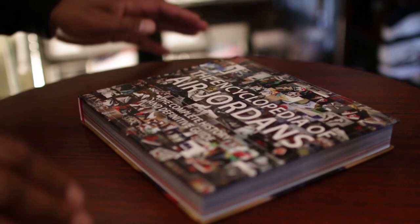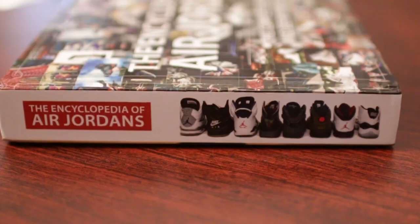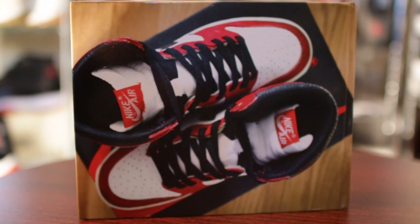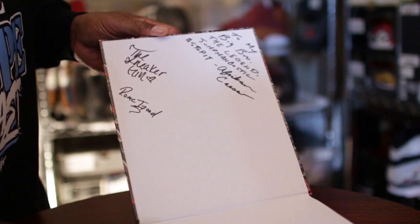What's up everybody? The Jordan Encyclopedia is finally here. The Encyclopedia of Air Jordans by Jay Lawrence is dedicated to me. I'm truly honored to be a part of this. And also I had some of the people involved in this project with me — the African Caesar and the video/picture man, Rome Good. And also the sneaker girl from the podcast crew.